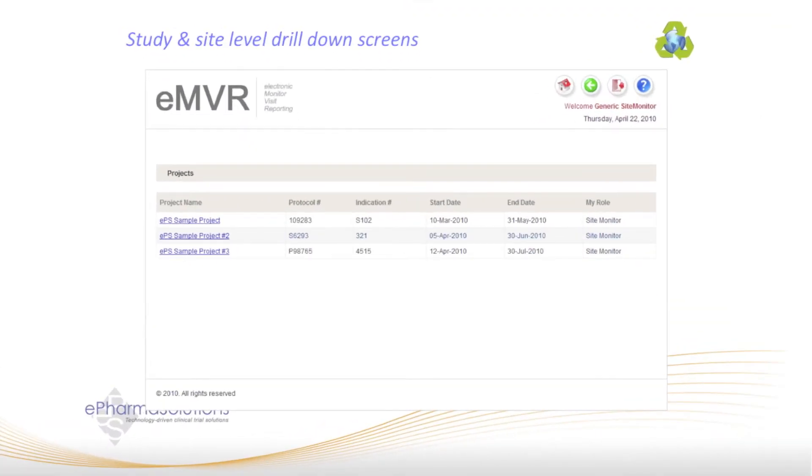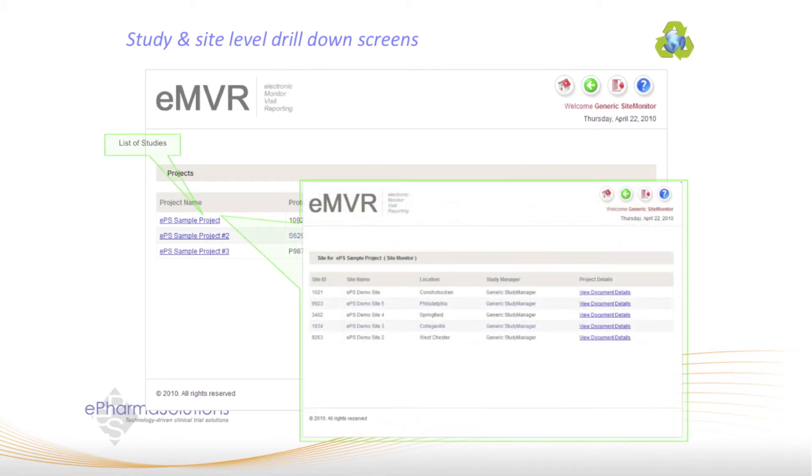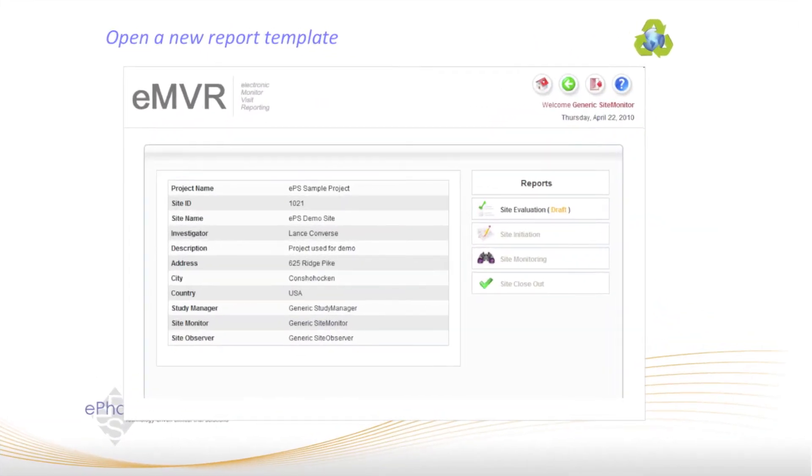This is the home page of the EMVR. You will see the three studies you are working on. If you select a study, the sites you are responsible for monitoring appear on the next screen. When you open a site, you will notice the site details on the left and the types of report templates that have been configured for this study. Next to each report template, you will see the status of the report in progress.